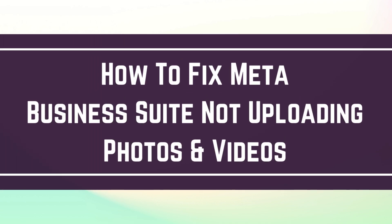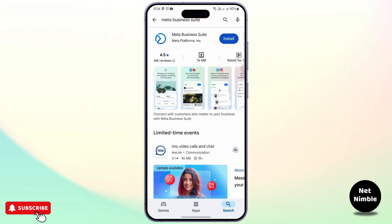How to fix Meta Business Suite not uploading photos and videos. Hey everyone, welcome back to the channel. In today's video, we are going to show you step by step how to fix that and manage your content without a hitch. So let's just jump right in.